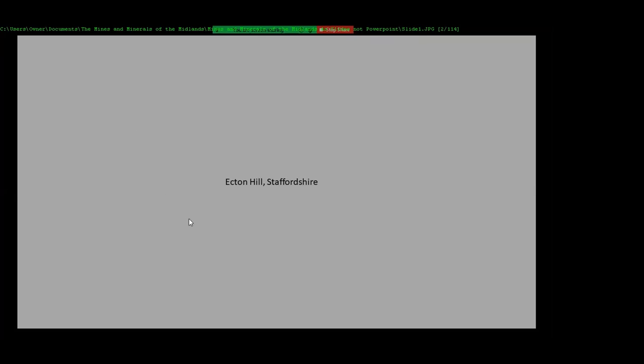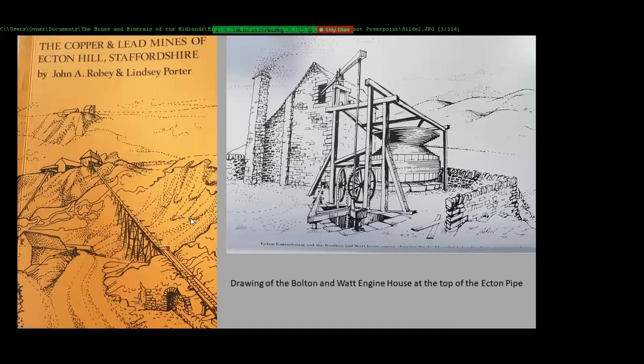I'm starting off in a place called Acton Hill, which is just over the border from Derbyshire and Staffordshire. It was one of the places we always went to as a start for either a day trip or weekend trip. Acton Hill was mined from the 1700s for copper, and this shaft here is the top shaft — an engine built on by Bolton Watt — it's called the Watt shaft on the Acton deep pipe.